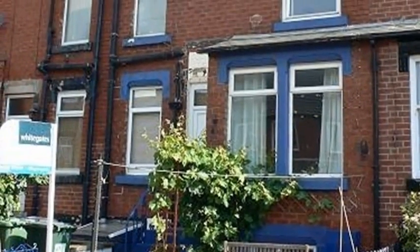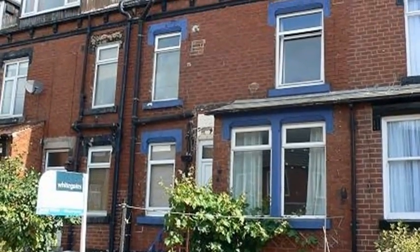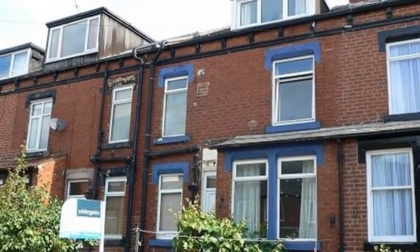This two-bedroom back-to-back property with a front garden is located close to amenities and within easy reach of the motorway networks in the Beeston area of Leeds.